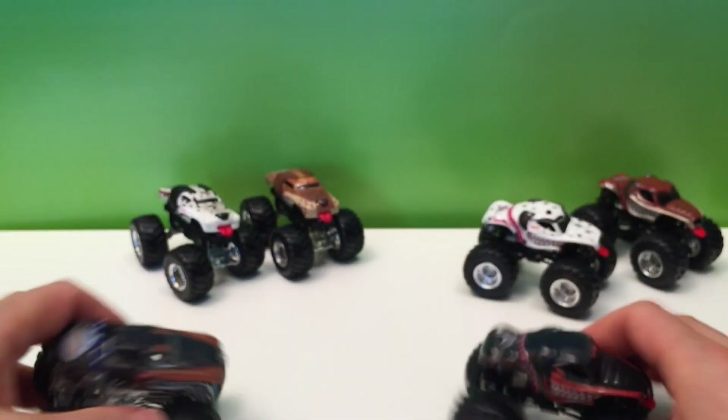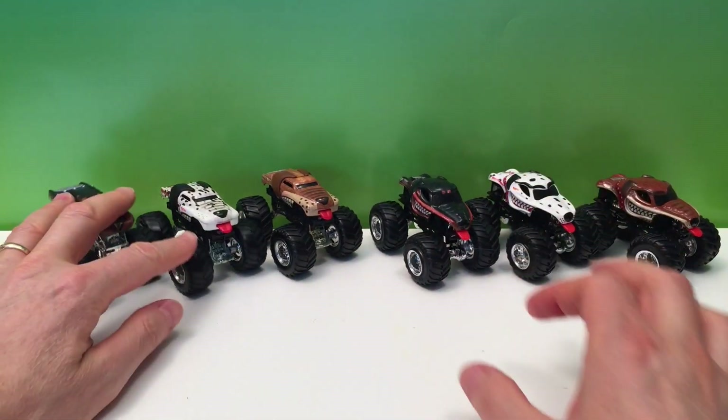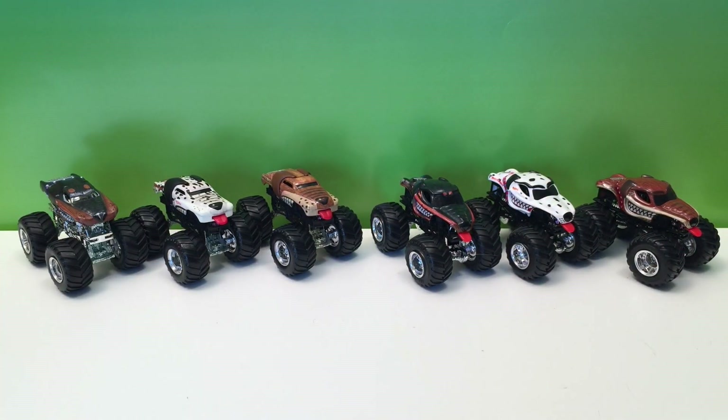Are there any more Monster Mutts? Yes — in 2015 they came out with Monster Mutt Junkyard Dog, but I don't have that one. I don't even know if they made a Hot Wheels toy of it — maybe you know, let me know in the comments, because I'd like to get it. We're all collecting and we don't have all the trucks, but we get them when we can.